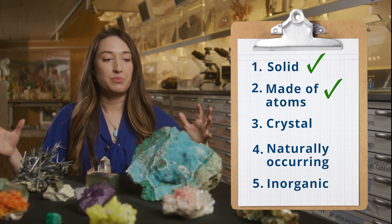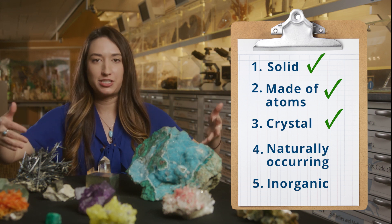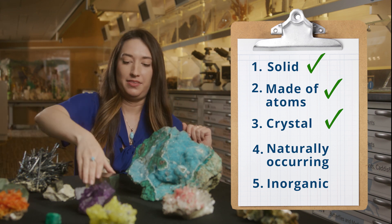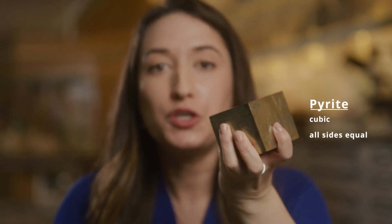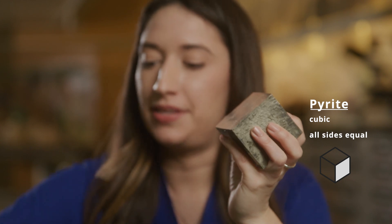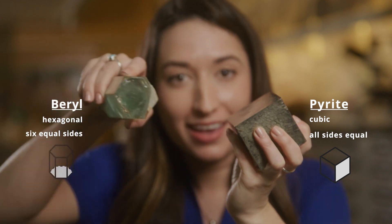Third, all of these minerals are crystals. Look at how they all have different crystal shapes and different crystal structures. For example, this pyrite is a cubic structure — it looks like a cube. Whereas this barrel has a hexagonal structure; it makes a hexagon.